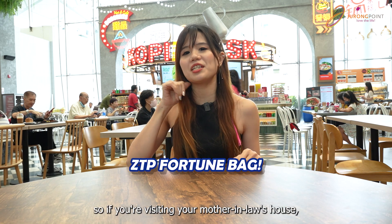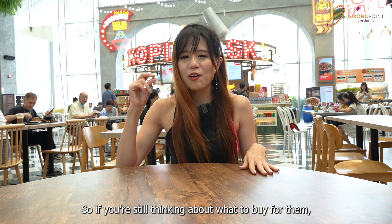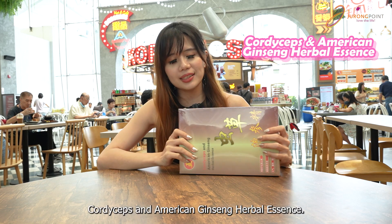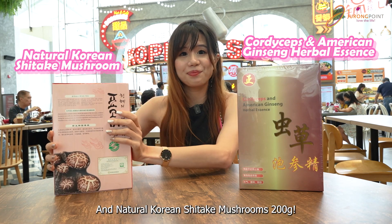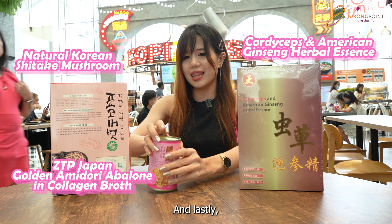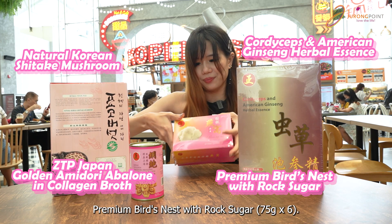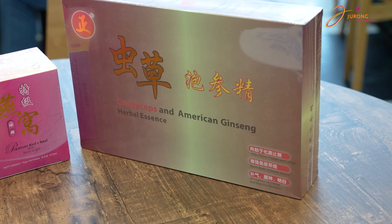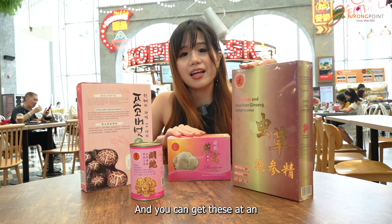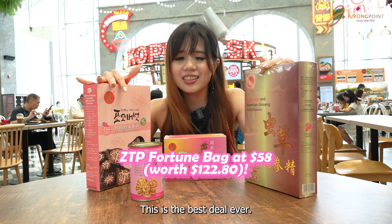Chinese New Year is coming and if you're visiting your mother-in-law's house, your parents' house, or any relative, it's not nice to go empty-handed. So if you're still thinking what to buy for them, this is for you. You'll get herbal accents, shiitake mushrooms, abalone in collagen broth, and lastly birdnest — my favourite — birdnest with rock sugar. Your parents, your in-laws, your relatives — they will be happy-happy. And you only get it at an affordable price of just $58. Seriously, this is the best deal ever.